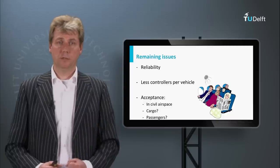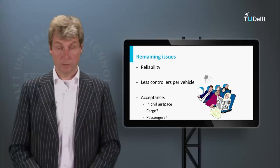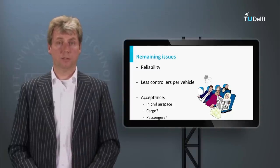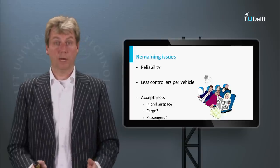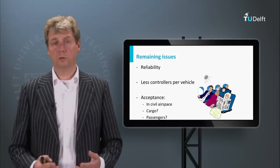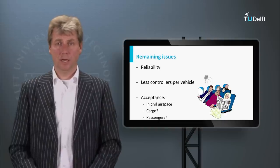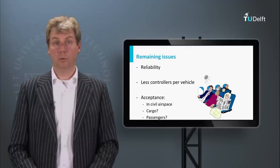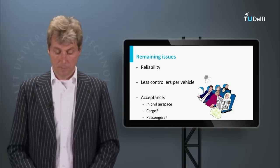For civil operations it is also being considered to reduce the number of pilots in the cockpit. Originally there were four persons — navigator, flight engineer, and two pilots. The navigator and flight engineer have gone in modern cockpits; now we have two pilots, and maybe we will have one pilot in the near future, and perhaps even zero beyond that. Civil operations are easier compared to military operations, less risky and easier to automate.